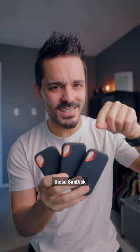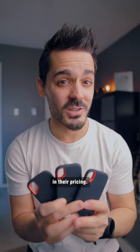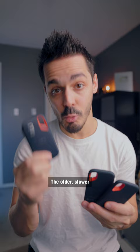If you've ever tried to pick up these SanDisk solid state drives, you may have noticed some variation in their pricing. One of the reasons is because there are different generations of this hard drive. The older, slower generation transfers files at around 500 megabits per second.